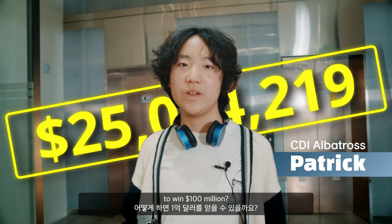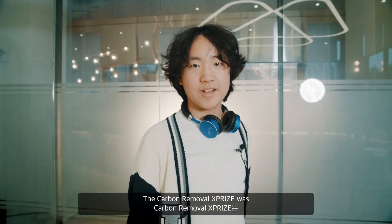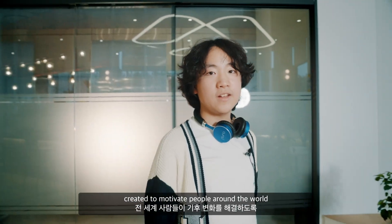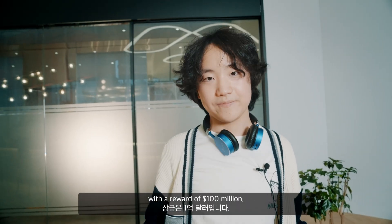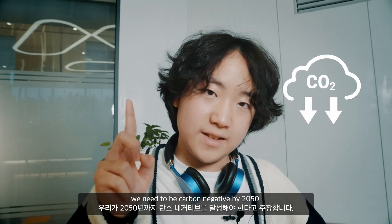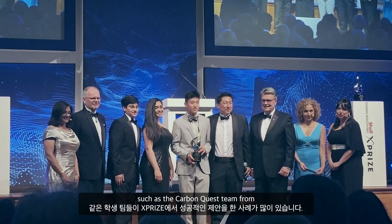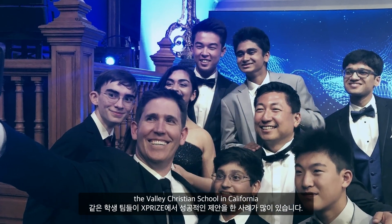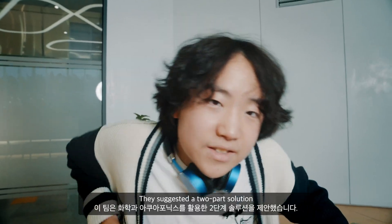What are some ways to win $100 million? What if we could do it while benefiting the planet? The Carbon Removal XPRIZE was created to motivate people around the world to fight climate change with a reward of $100 million. Climate experts claim that we need to be carbon negative by 2050, meaning we need to capture more carbon than we release into the air. There have been many successful student teams, such as the Carbon Quest team from Valley Christian School in California, that made successful proposals for the XPRIZE. They suggested a two-part solution: chemistry and aquaponics.